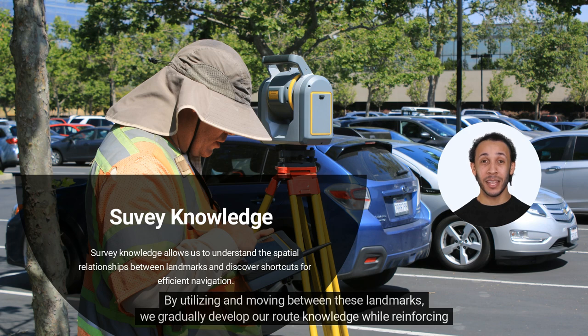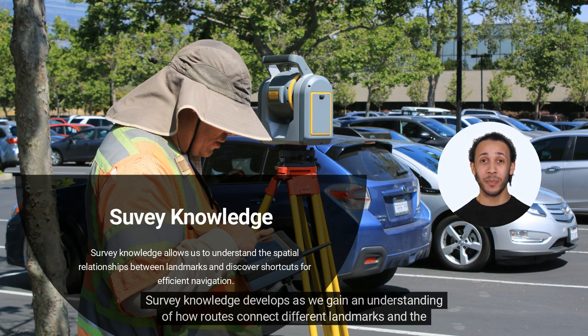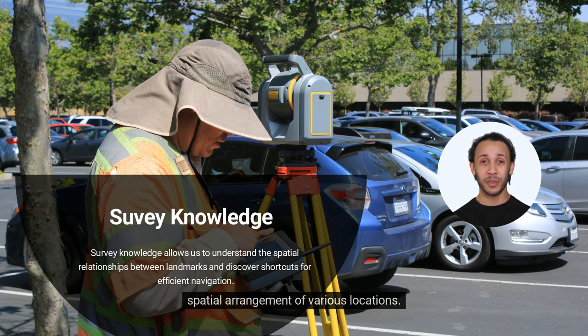By utilizing and moving between these landmarks, we gradually develop our route knowledge while reinforcing our understanding of landmarks and overall geographical awareness. Survey knowledge develops as we gain an understanding of how routes connect different landmarks and the spatial arrangement of various locations.